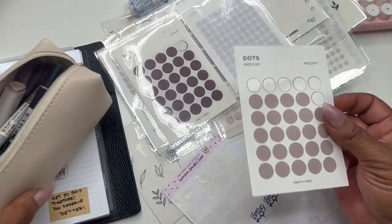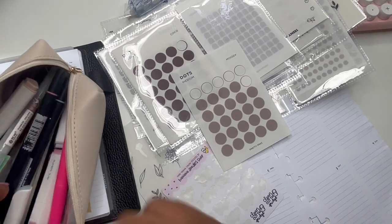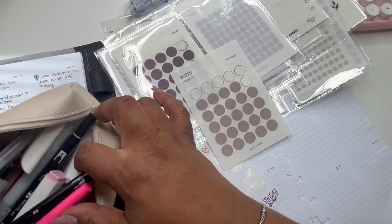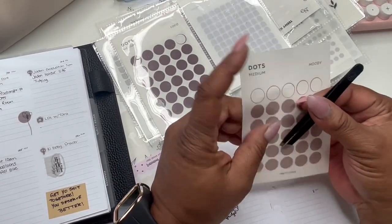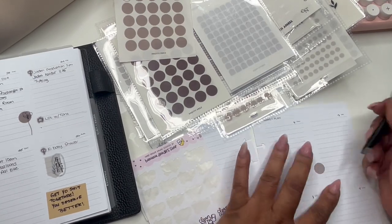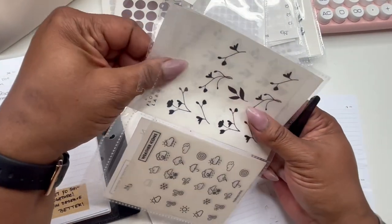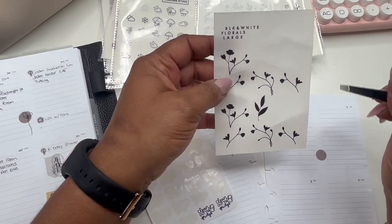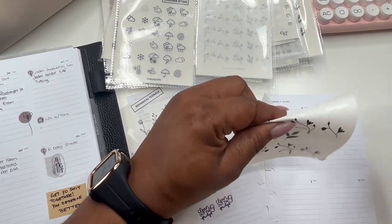These sticker sheets right here came from Pretty Prez. I love her shop — she's someone new that I found on Etsy. I'm going to take one of these circles. I really don't do color schemes — I just do what I can. These little florals here are from Paper Replanning and I'm a little obsessed with these. My last order she included these big ones, so I think I'm going to need these in the future.